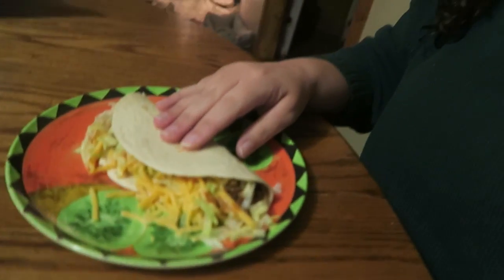As you guys saw in the last couple clips, my mom made tacos for dinner and I'm getting ready to eat mine. I'm so excited because I love tacos and I'm really hungry right now. It is now 7:11 p.m.